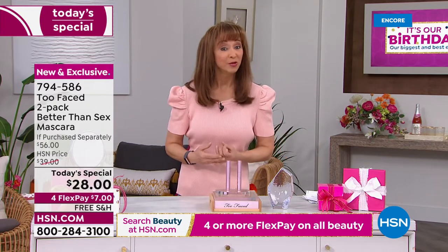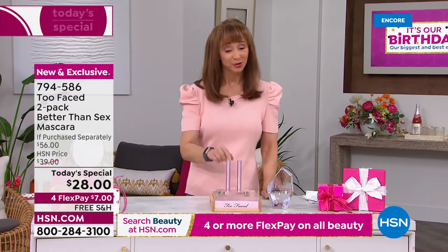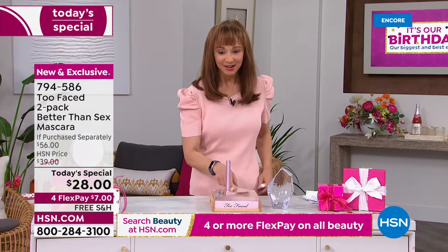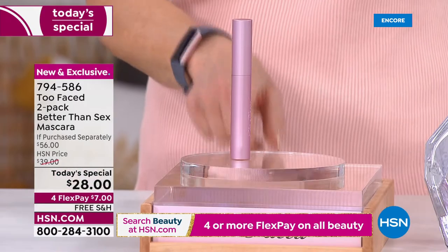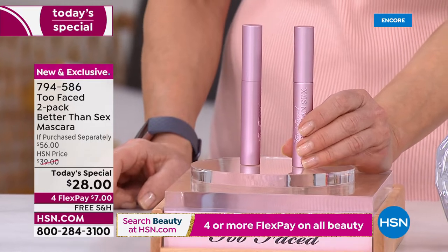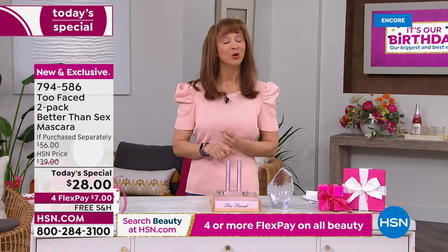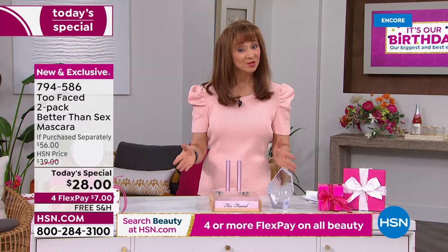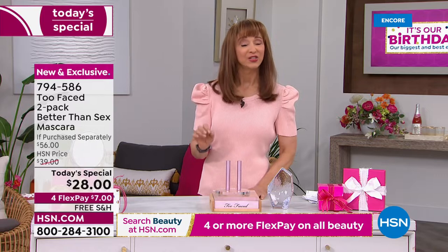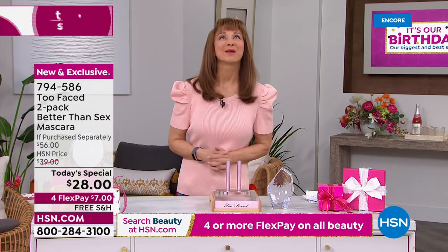We get more new names and new faces who discover HSN or discover the world of beauty we offer here at the network whenever we do Two Faced in particular. One of these at $28, you get another full-size Better Than Sex mascara for no additional cost with your purchase, plus free shipping. If you are new to HSN, something that might be new to you is flex pay — for just a seven-dollar payment with free shipping and a 30-day unconditional money-back guarantee, you can get the best-looking lashes of your life.